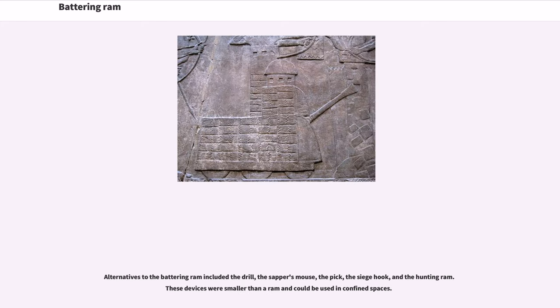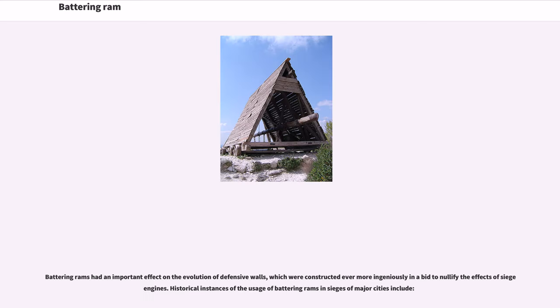Alternatives to the battering ram included the drill, the sapper's mouse, the pick, the siege hook, and the hunting ram. These devices were smaller than a ram and could be used in confined spaces. Battering rams had an important effect on the evolution of defensive walls, which were constructed ever more ingeniously in a bid to nullify the effects of siege engines. Historical instances of the usage of battering rams in sieges of major cities include the following.